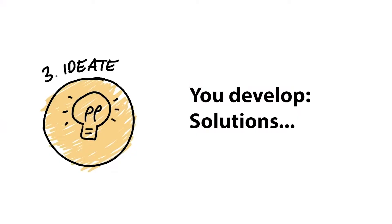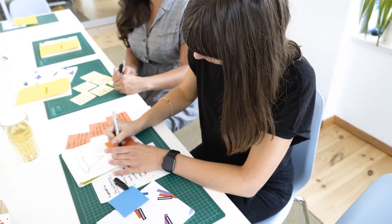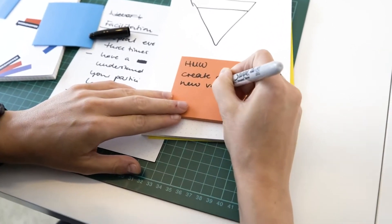Step three is Ideate. Now you're taking everything you learned in the previous two steps and coming up with solutions — ideas, potential products or services that match the insights you figured out in the empathize and define sections. Often this is the part that looks like a brainstorming workshop: post-its everywhere, people coming together, sharing ideas, trying to come up with thoughts and ideas that match what you learned in the previous steps.